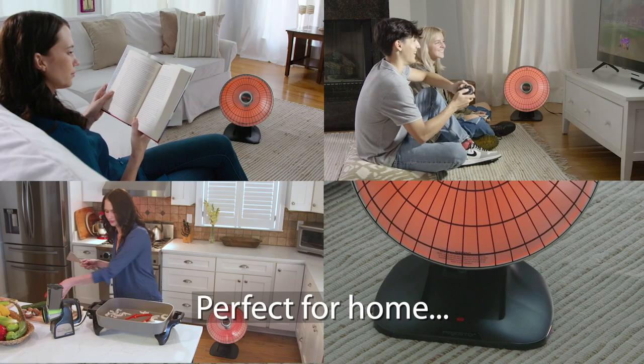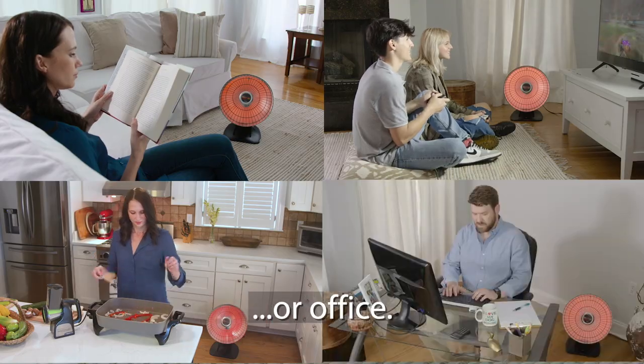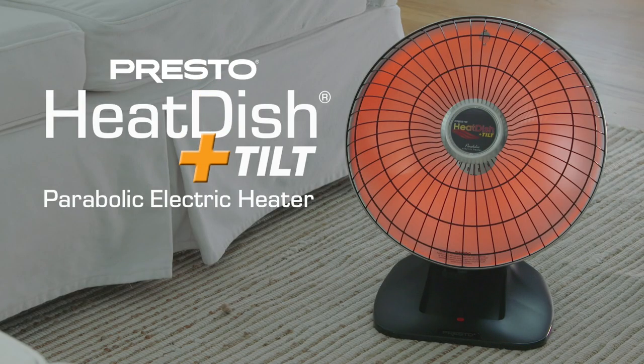More heat, less cost. Perfect for use at home or in an office. Presto HeatDish Plus Tilt Parabolic Electric Heater. Get one now.